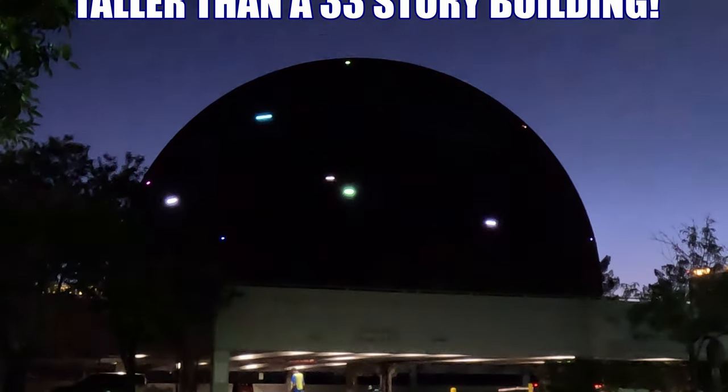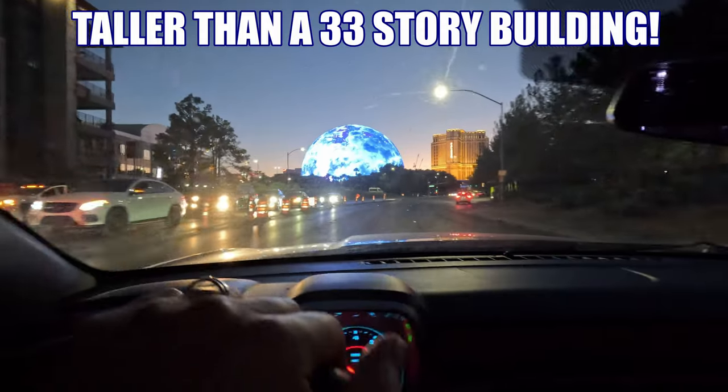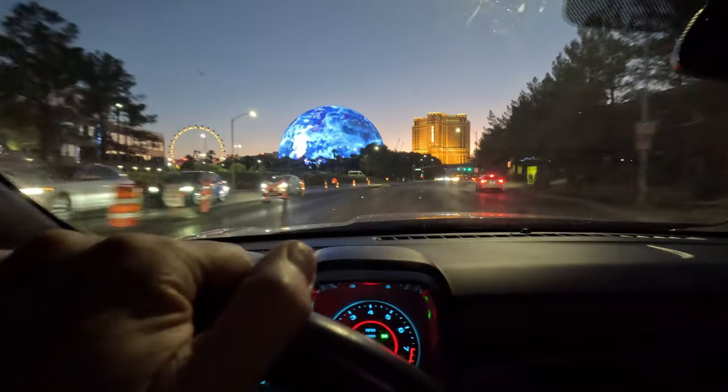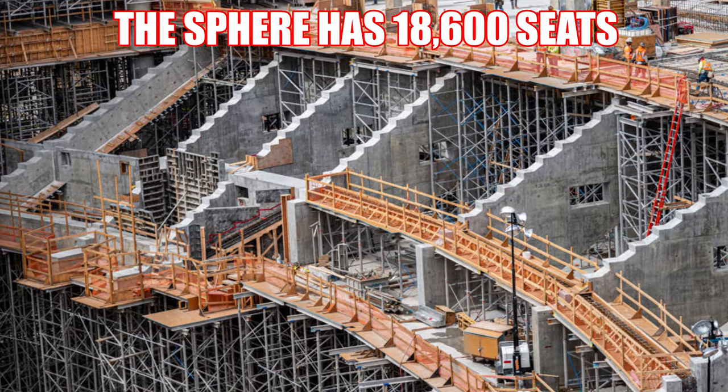The MSG Sphere is 366 feet tall and 516 feet wide at its broadest point. This sphere includes 18,600 seats on nine different levels.